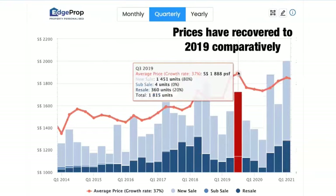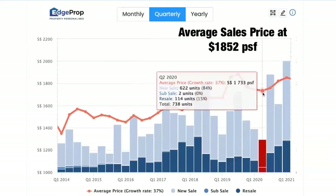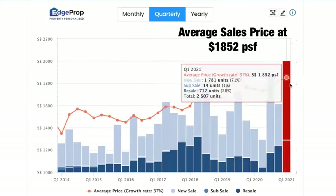In terms of price, it's pretty steady as compared to third quarter of 2019. Of course, it has risen over the years. However, it has recovered since the second quarter of 2020, and we're talking about, on average, about 1,800 PSF.